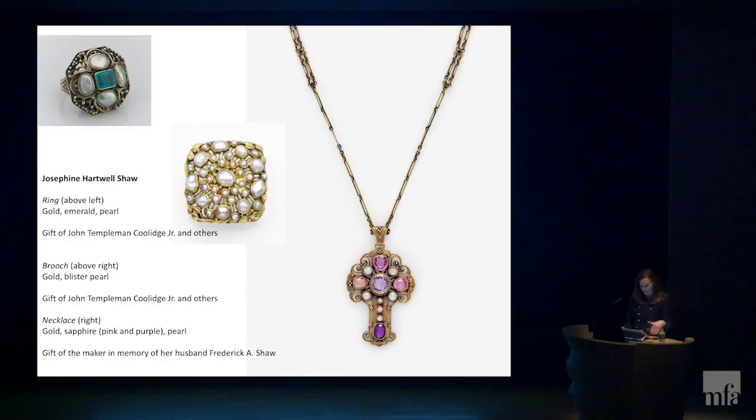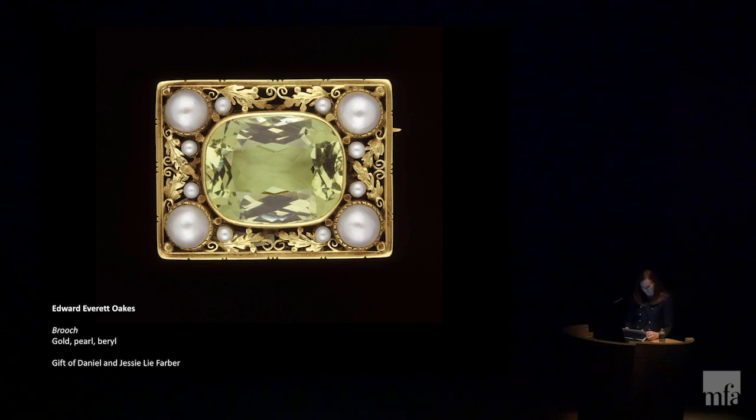A limited number of Shaw's works have been uncovered, so it's hard to define her style, but it's very clear that she loved gemstones and color, sometimes opting for unusual gemstones such as carved tourmaline and carved pink quartz. In 1914, Shaw donated a cross to the Museum of Fine Arts in memory of her husband, where the gemstones seem to have been the starting point for the design, with the metalwork intended to highlight the cluster of pink gems. At the MFA, it joined two other examples of Shaw's work — a brooch and a ring — which had been acquired the previous year, making Shaw the first female jeweler represented in the institution's encyclopedic collection.